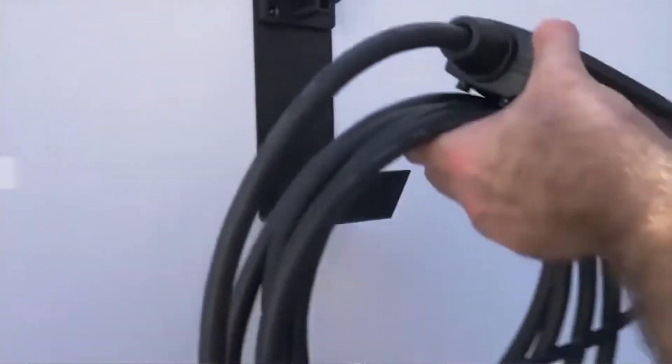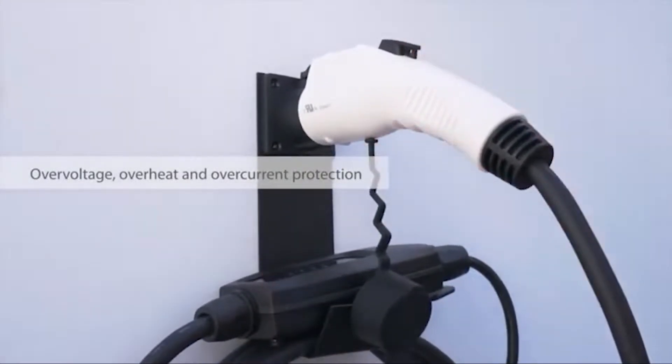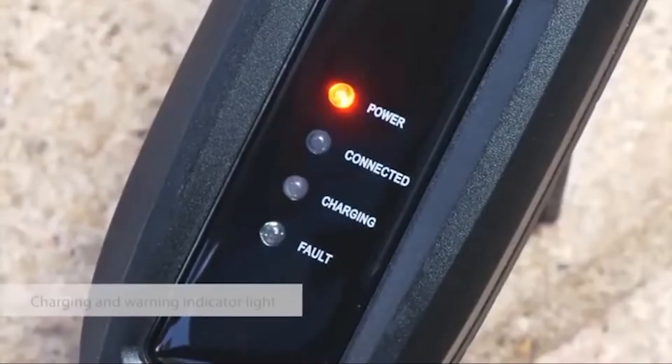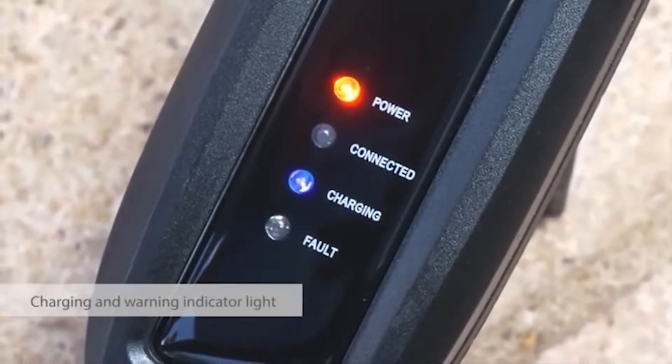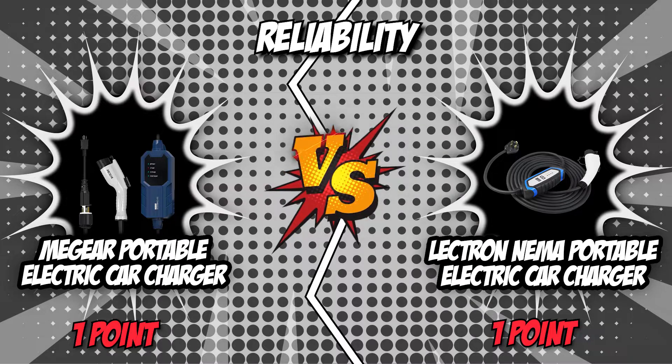On the other hand, the Electron NEMA Portable Electric Car Charger is made from premium durable materials that can last for a very long time, and users are safe and protected from shock while charging in rainy situations. Safety is important and we all seek a product that can detect every stage of charging. The MiGear Portable Electric Car Charger succeeds in this area, making it the winner of this round.